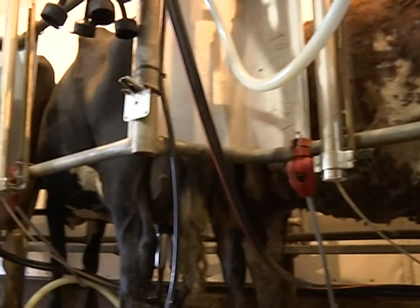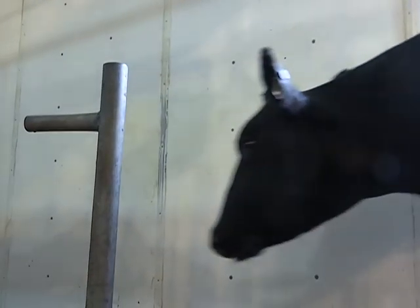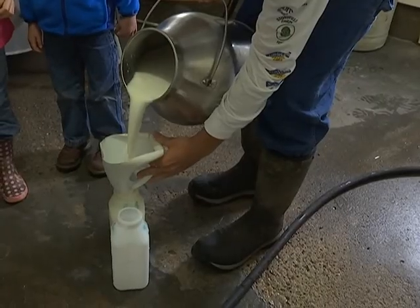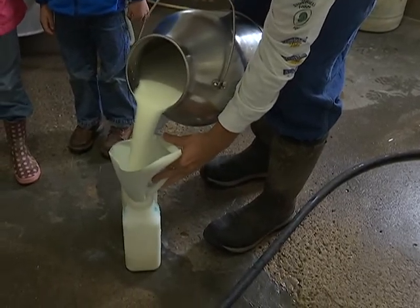Jason Wells says he first began organic farming in 1998 on his own, when he bought a farm with cover crops that was in the conservation program that qualified as organic. Which means no chemicals, no synthetic fertilizer, no synthetic pesticides. He can use naturally mined materials like lime — anything occurring in nature that hasn't been processed.